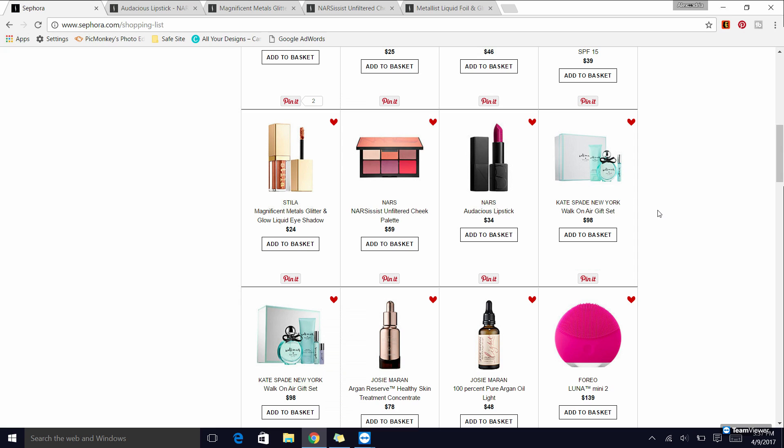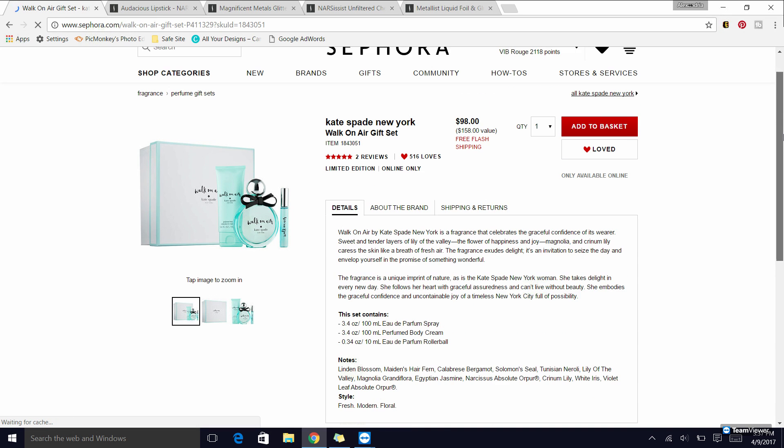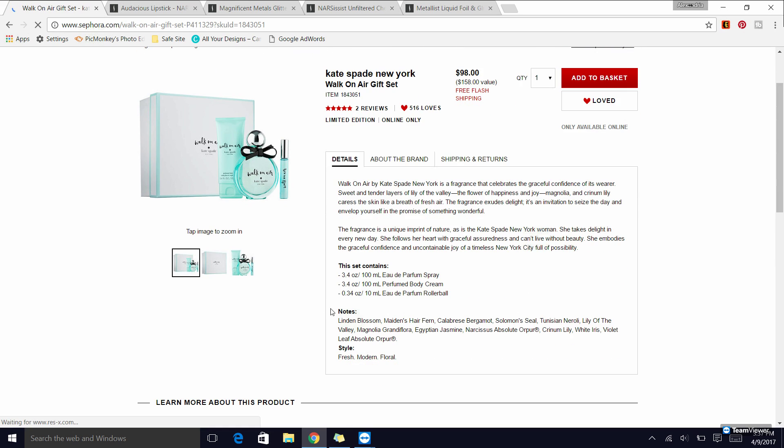One of the other things I recommend is the Kate Spade Walk on Air perfume — this is one of my favorite clean perfumes. I added a couple of gift sets but really it's the perfume itself I love. The bottle is so cute with a little bow. The notes include Linden Blossom, Maiden's Hair Fern, Calaver's Bergamot, and Solomon Seal — it's a pretty fresh but floral scent.